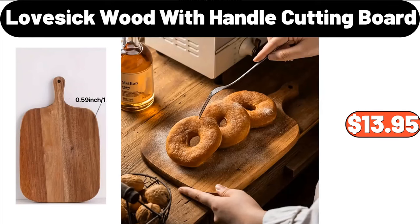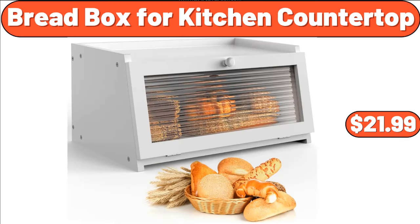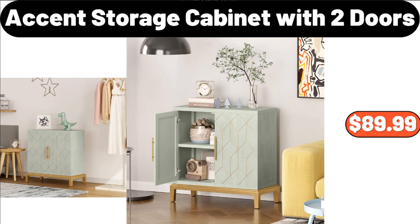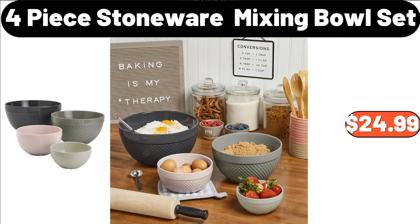Lovesick Wood With Handle Cutting Board, $13.95. 2-In-One Hand Lemon Citrus Juicer Machine, $4.99. Bread Box for Kitchen Countertop, $21.99. Accent Storage Cabinet with 2 Doors, $89.99. Thickened Sofa Blanket, $21.99. 4-Piece Stoneware Mixing Bowl Set, $24.99.